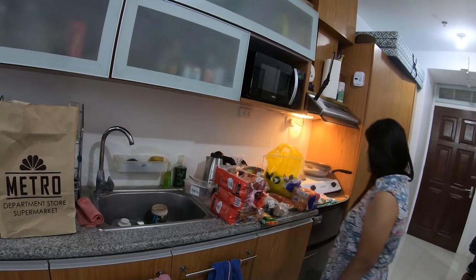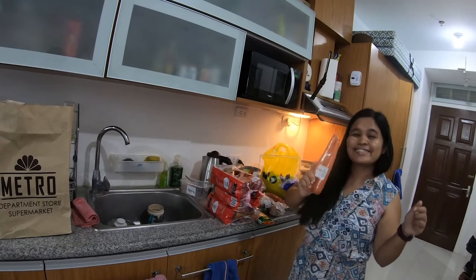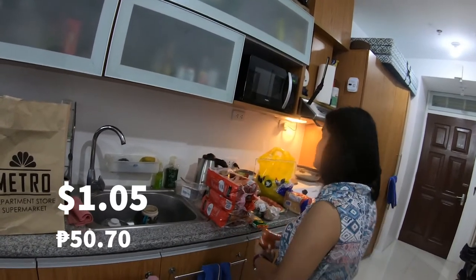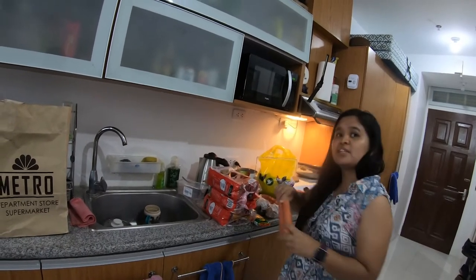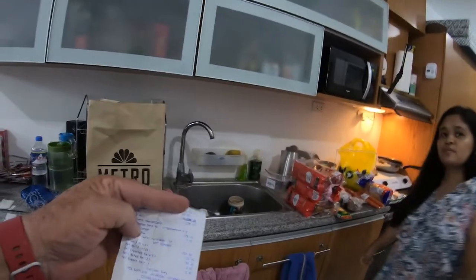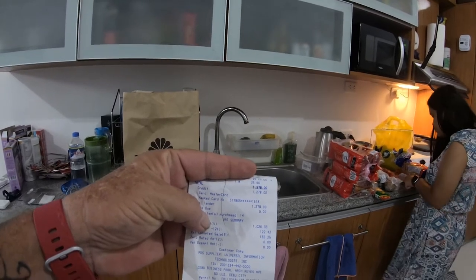We got carrots for 50.70 pesos — a little expensive, over a dollar for one bag. The grand total was 1,278 pesos.